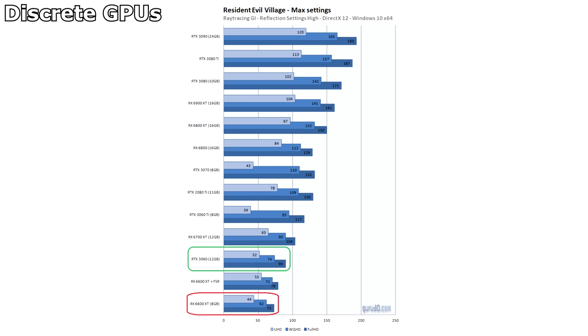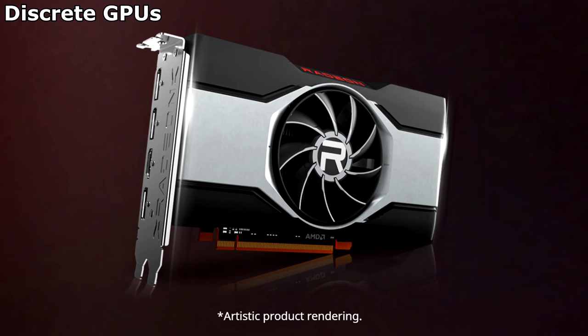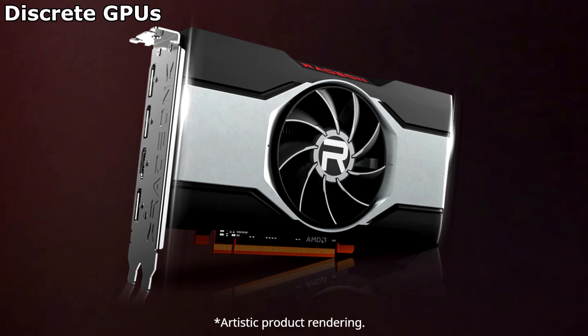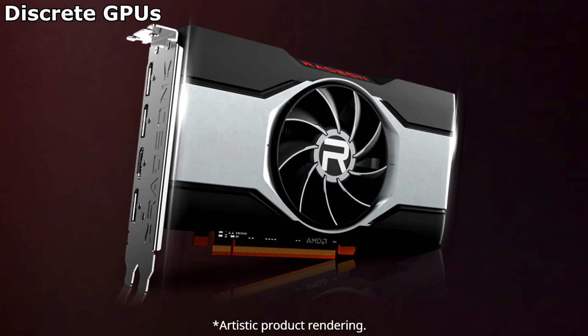However, it isn't so capable of ray tracing, and it has a few limitations that will stop it from performing as well as it could at higher resolutions. Sure, it has FSR, but honestly I haven't been too impressed with that just yet.